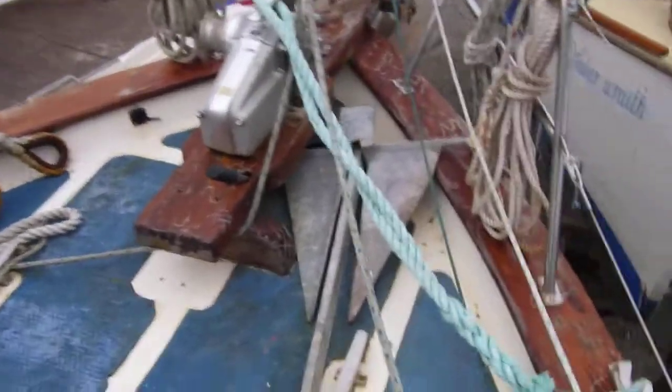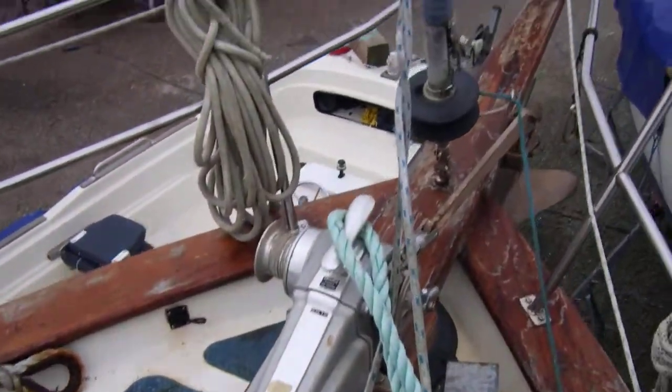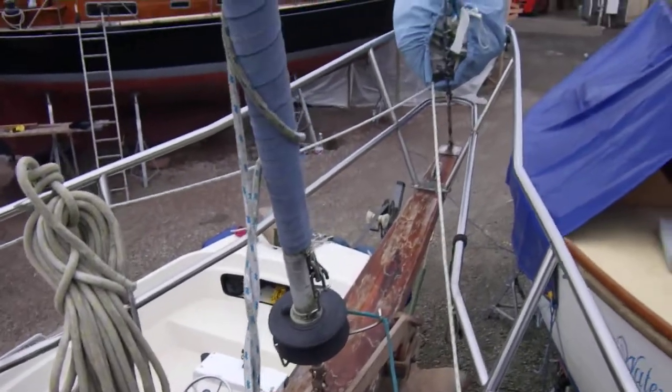Onto the foredeck now. You can see the anchor stowed, there's an electric windlass, furling gear, and bow spirit.